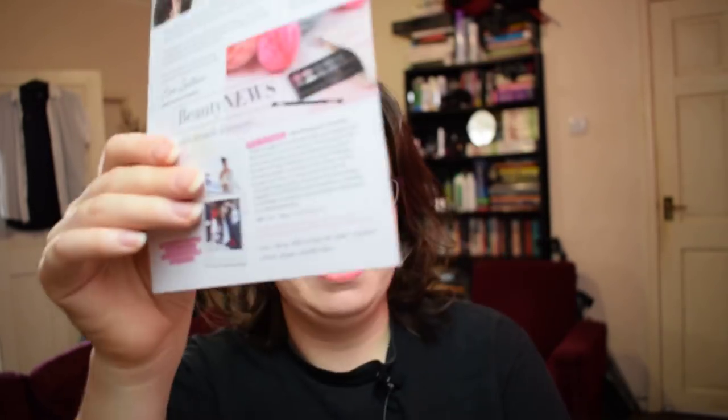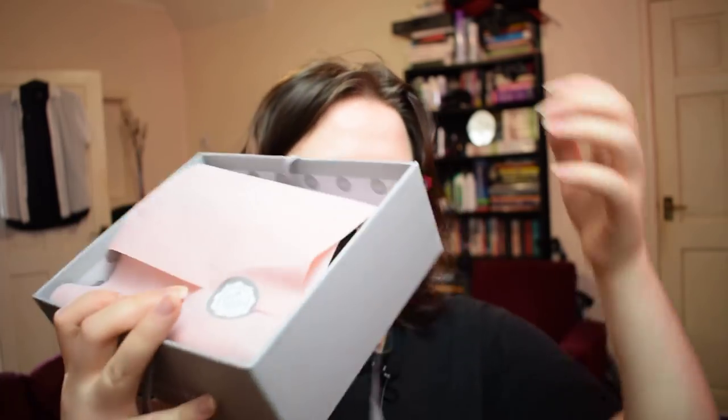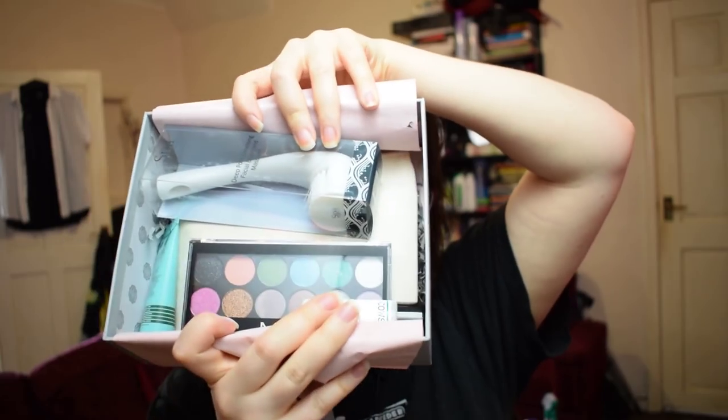Inside there's the same nice grey colour. On top we have our letter, which I will get into. And then we have our nicely wrapped up pink with the grey ribbon. Our sticker from Glossy Box this month is grey instead of black. And there is the box contents inside — some very interesting looking items. But first off, I'm going to get into the newsletter.